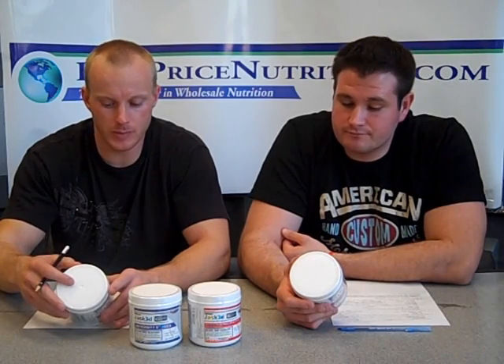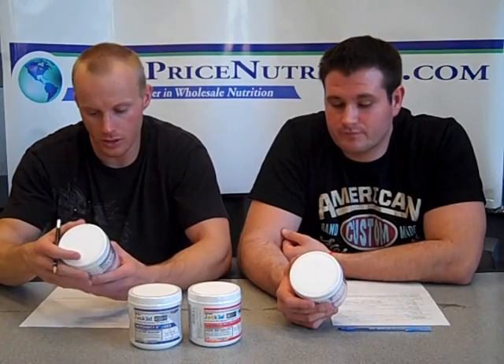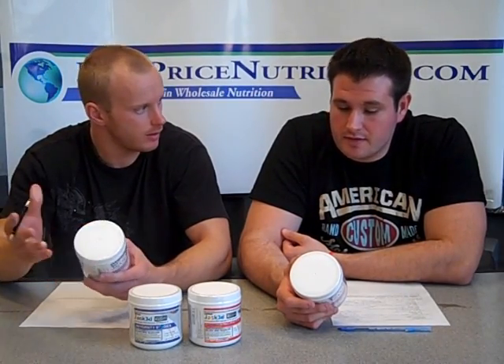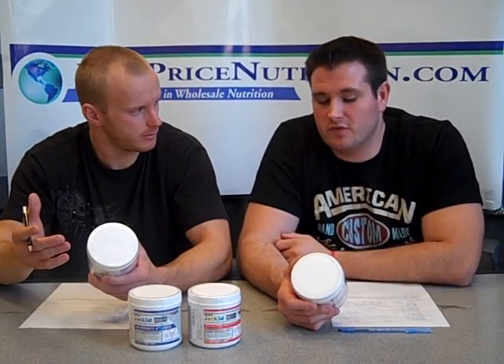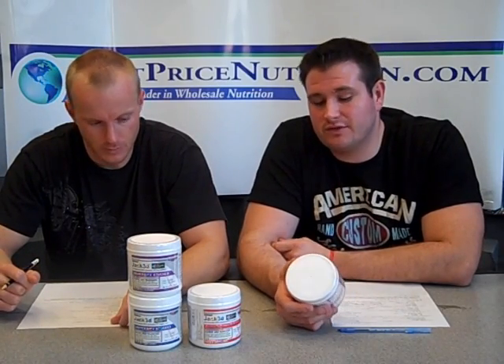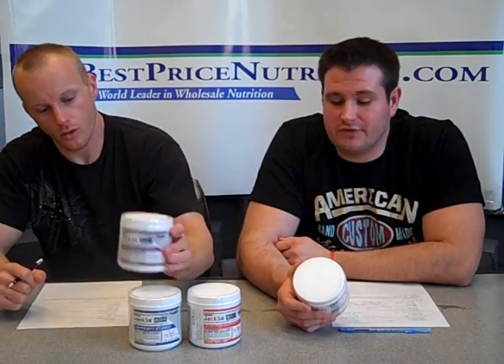Even though it is a proprietary blend, you're going to get a heavy dosage of things one way or the other because there's only six ingredients. That's nice because some products out there, like Nanovapor, have somewhere around 32 to 36 ingredients. In a 20 gram dosage, how much can you really be getting of each ingredient? So they're essentially pixie dusting it with all these different ingredients.